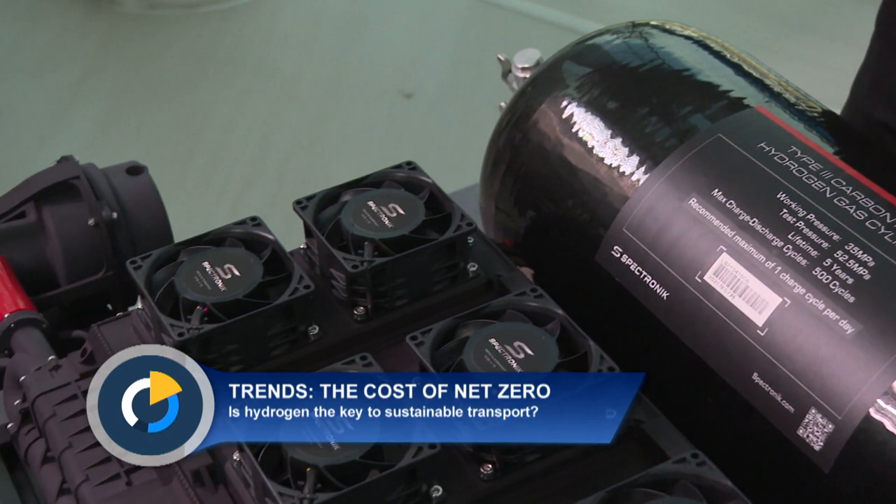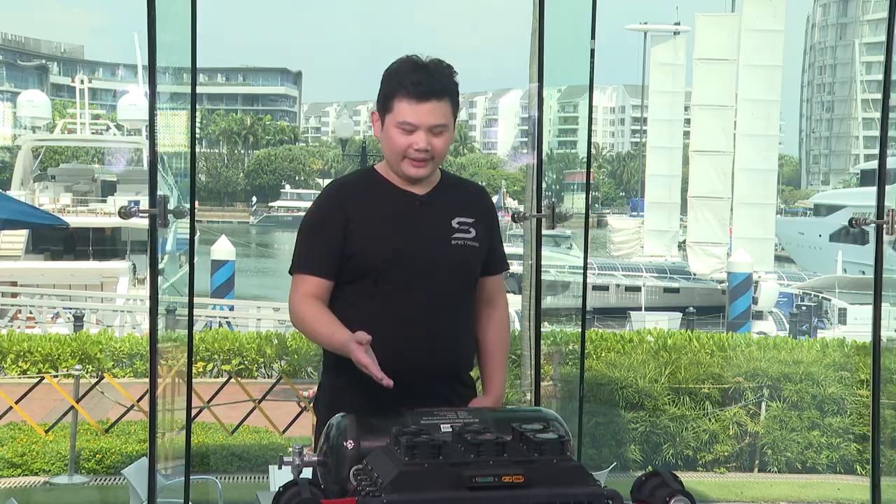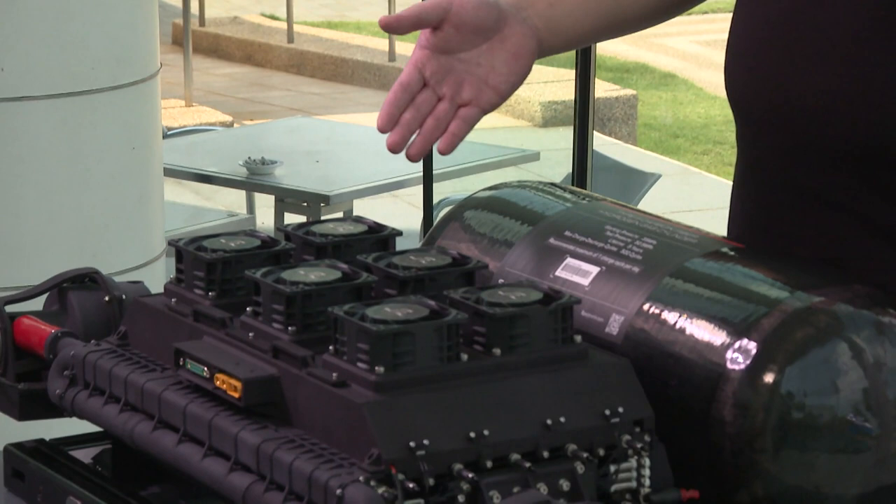Could this be the answer to sustainable transport? A hydrogen fuel cell is a zero emission power generator. It takes in fuel in the form of hydrogen gas and converts it into electricity through the power generating cell, with only water as the by-product.